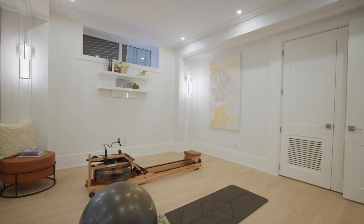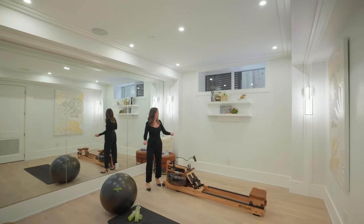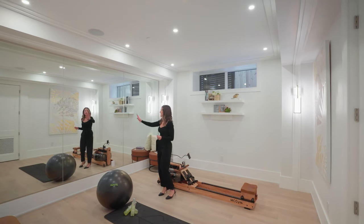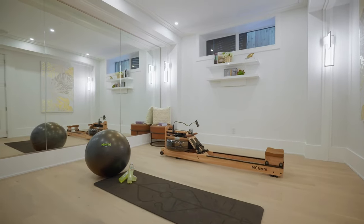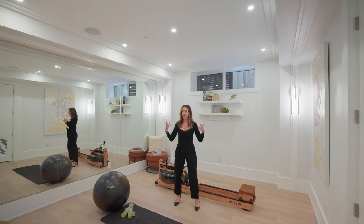What luxury home wouldn't be complete without its own personal gym? Lots of room here for cardio equipment — set up a Peloton and also have enough space for a bench and weights. The entire wall is mirrored, which is excellent when you're trying to work out and check your form. And then we also have ceiling speakers for your music so you can enjoy a great workout.